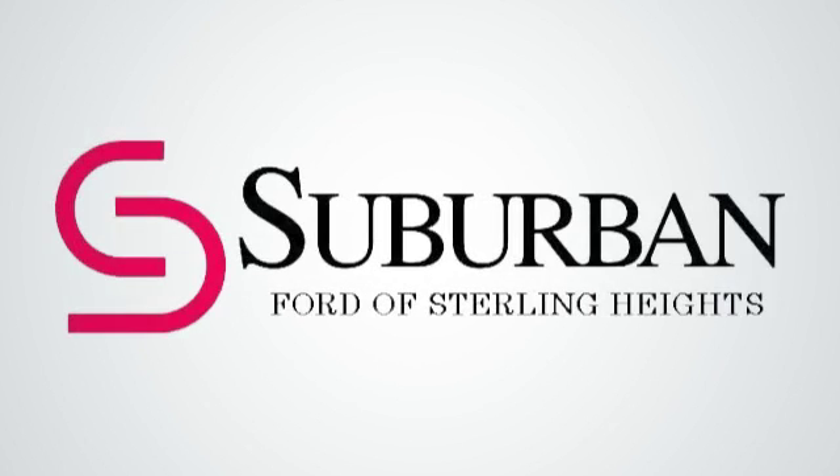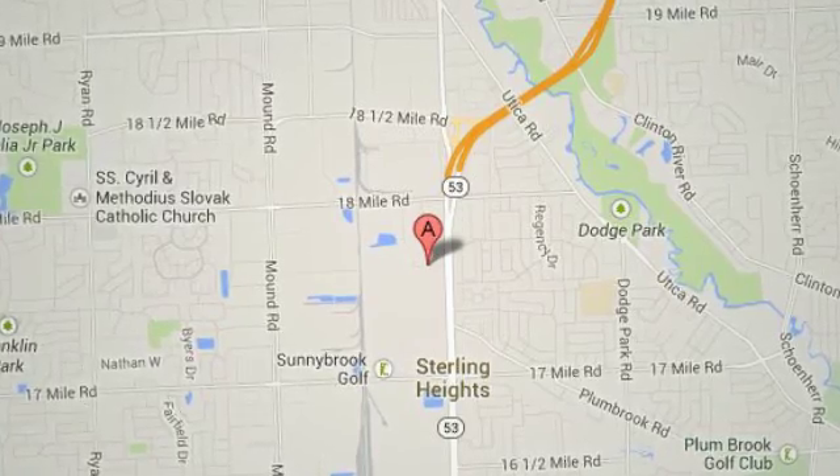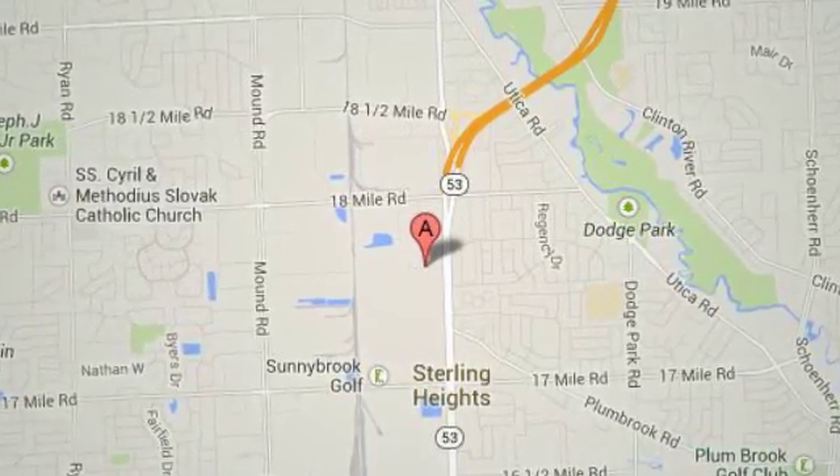Suburban Ford of Sterling Heights, serving customers all around the Detroit area. We're conveniently located at 40333 Van Dyke Avenue in Sterling Heights, Michigan.